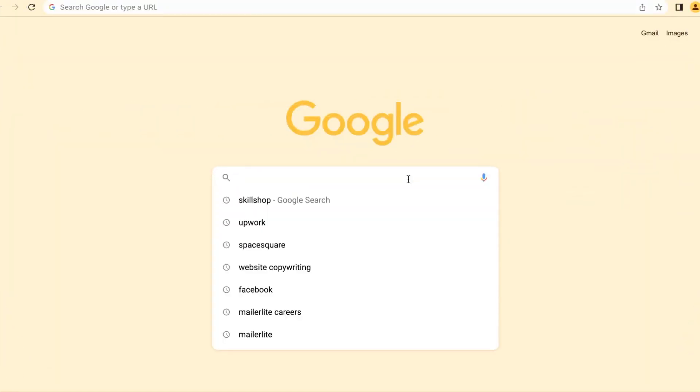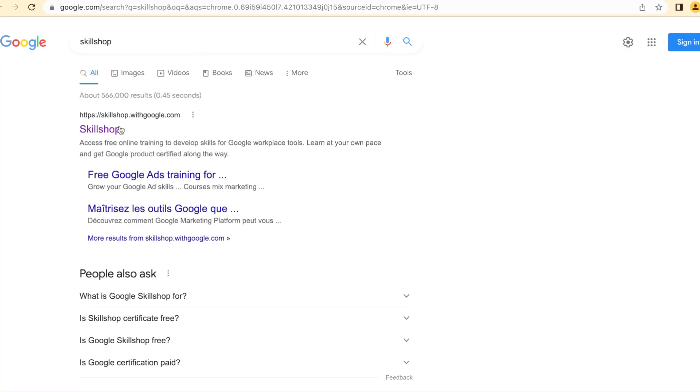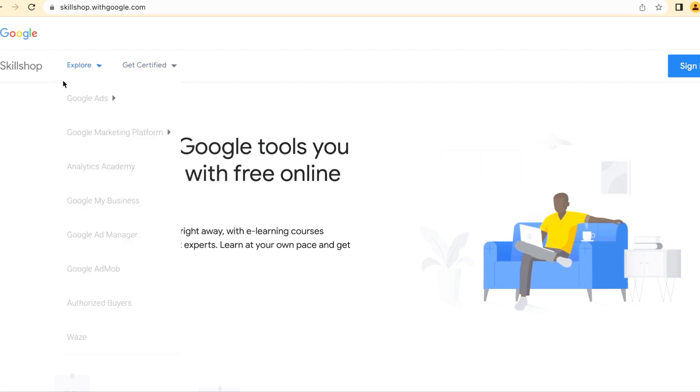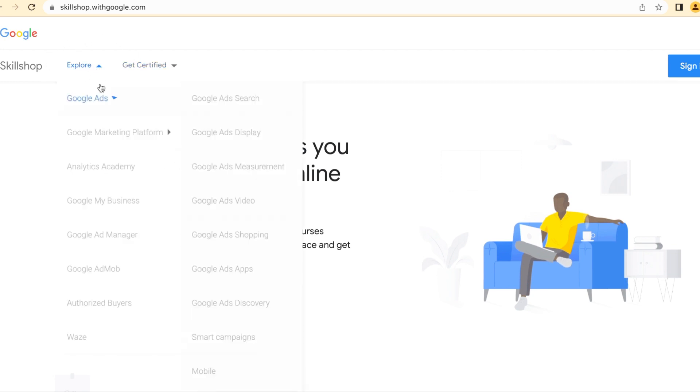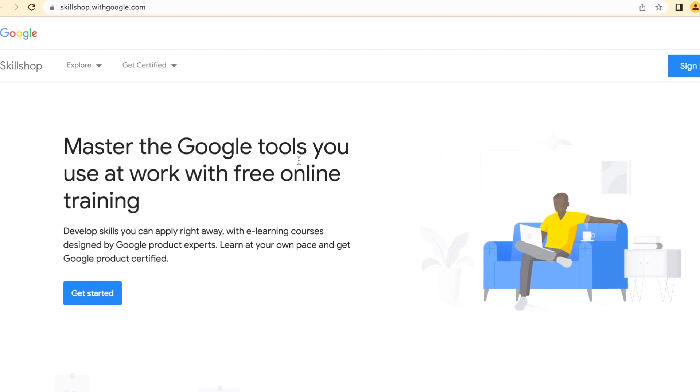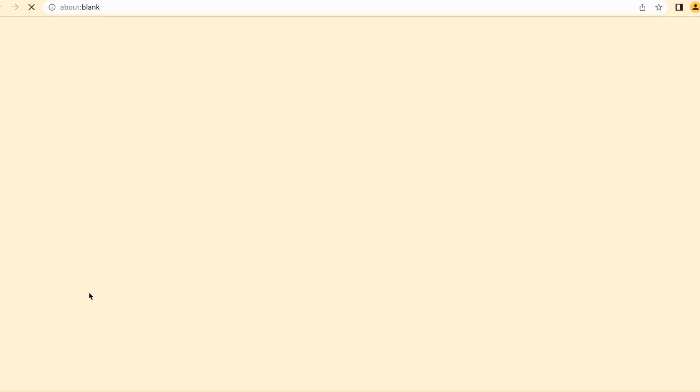First of all, let's head to Google and type in 'Skill Shop' — Google Skill Shop. It will lead you to the landing page where you'll see different courses: marketing, platinum, Google Ads, and more. You can peruse through and see the courses available at Google Skill Shop, and if you're curious to know how to start, you can just go ahead and get started.